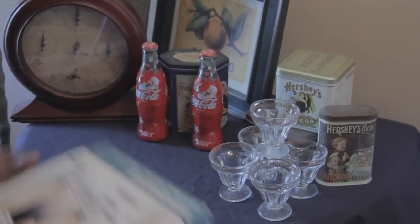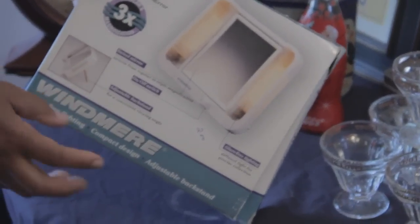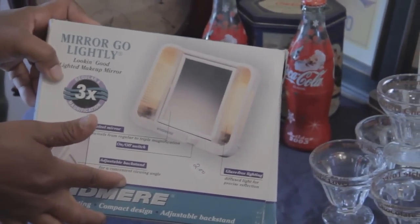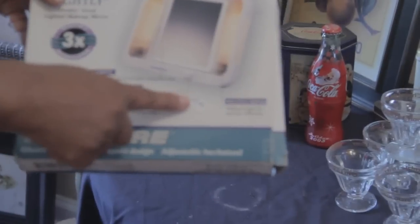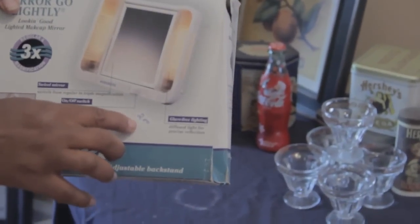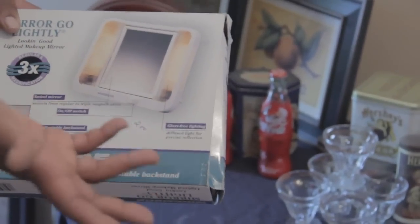Every lady should have one of these — it's a lighted magnifying mirror. It's brand new, never been opened. She had $2 on it — it's like a magnifying mirror, so when ladies are cleaning their face or putting on makeup this is good to have. She had $2 on it but I think I got it for $1 — I negotiated it down. Even if it says a low price like $2 you can still negotiate.